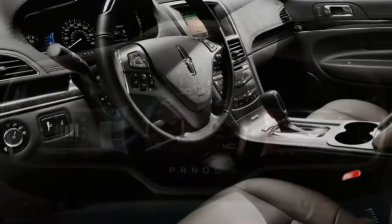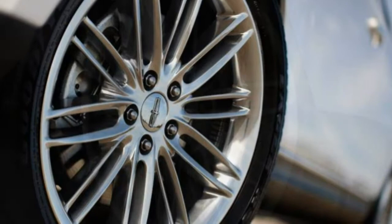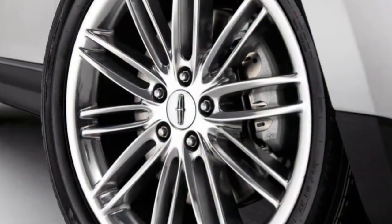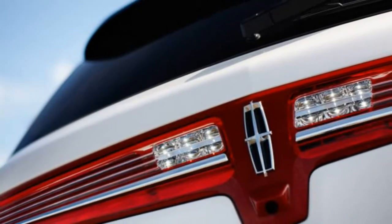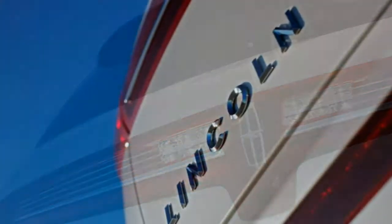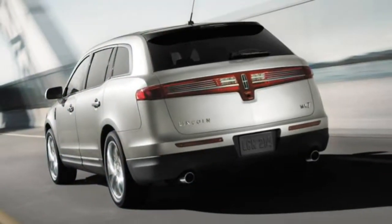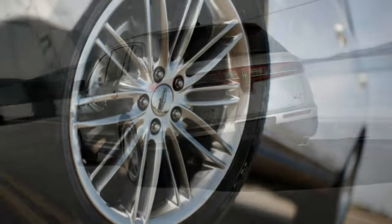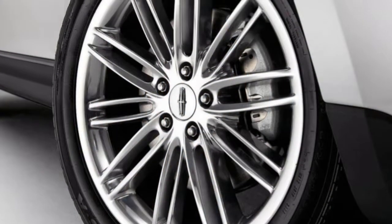Utility: The MKT offers 17.9 cubic feet of cargo capacity behind the third-row seats. Fold the second and third-row seats down and you end up with a more useful 75.9 cubic feet of storage. Either way, the MKT's sloped rear hatch makes it tough to load bulkier items.